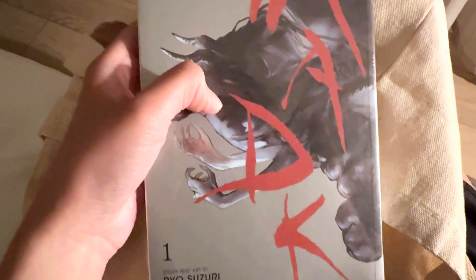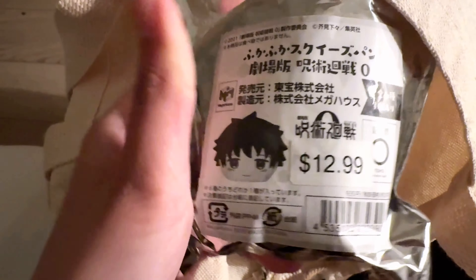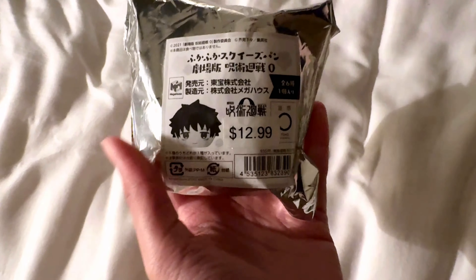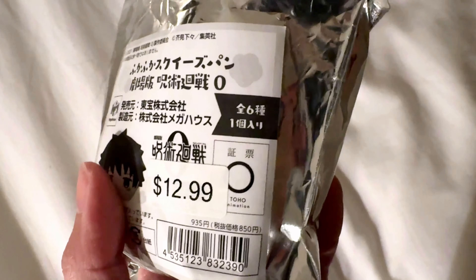Next up, we have this manga that I bought — it's called MADK. I actually already finished reading this so I'm glad to find a physical copy. I highly recommend it if you're a fan of BL. Last but not least is this JJK0 mystery squishy. There isn't a picture of the characters that you could possibly get, so we're just gonna have to wing it and see who's inside. Just by feel I couldn't tell you who it is, but I'm hoping it's Yuta. There are six types of characters you could potentially get. Fingers crossed — put your guesses down in the comments below.